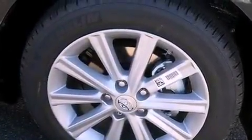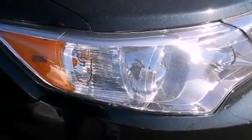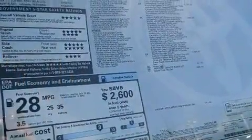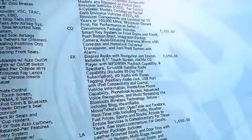A power driver's seat, a pollen filter, cruise control, a CD player, a leather-wrapped steering wheel, performance tires, a passenger-side vanity mirror, an anti-lock braking system, heated side view mirrors, and an auxiliary power outlet.